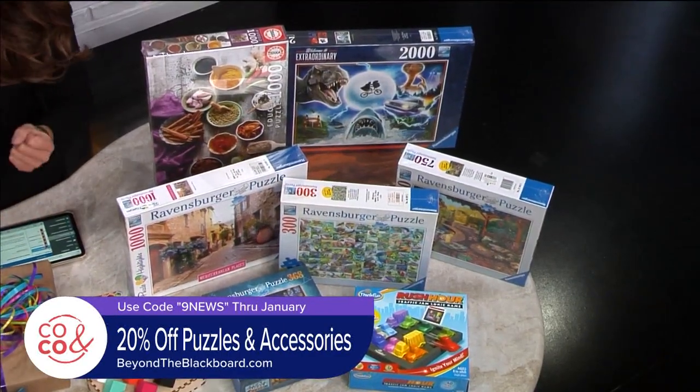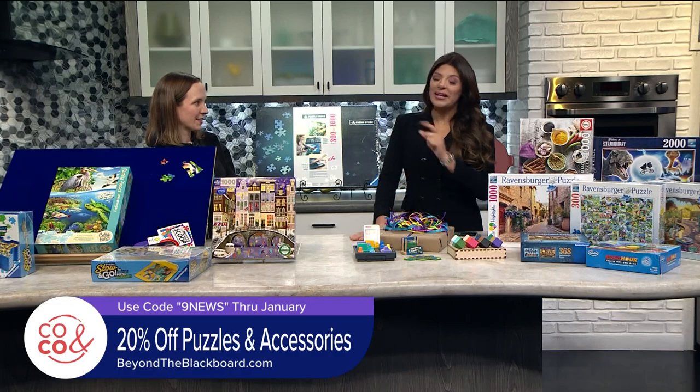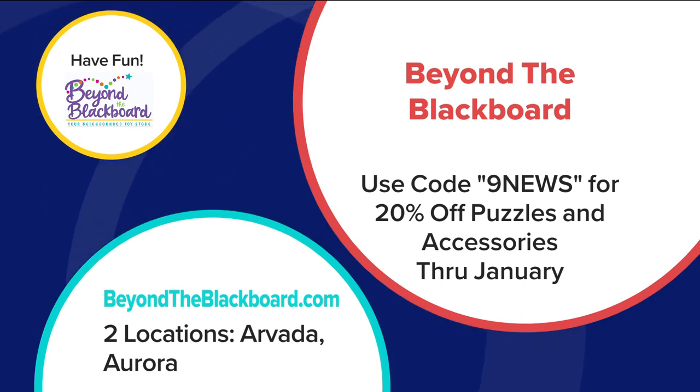And in case you're wondering, if you've got a party, this is the place to go and they'll take care of it for you. Well, thank you so much, Kara. So neat to have you in this morning. And again, if you're ready to do a puzzle or you need a birthday gift, get your puzzle on at Beyond the Blackboard in Arvada or Aurora. You can also shop online at beyondtheblackboard.com. Kara is offering a special deal right now — shop in-store or online and use the code 9NEWS for 20% off puzzles and accessories through January. Bring the kids and pick up one of those Robbins Burger puzzles. Maybe that'll be my goal for 2023 — do a puzzle.